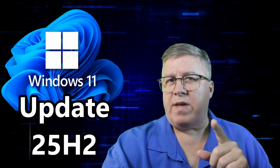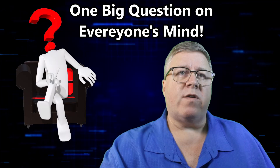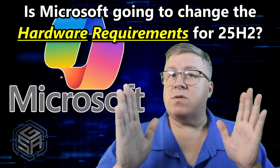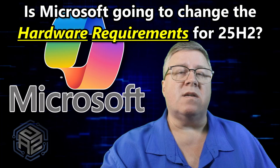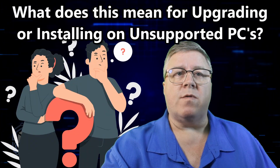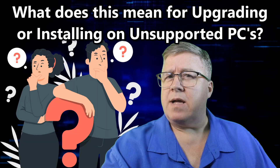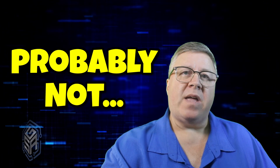Windows 11 25H2 isn't out just yet, but there's one big question on everyone's mind: is Microsoft going to change the hardware requirements again like they did with 24H2? And if they do, what does that mean for upgrading or installing on unsupported PCs? So what's the answer? In short, no — or at least probably not. Here's why.